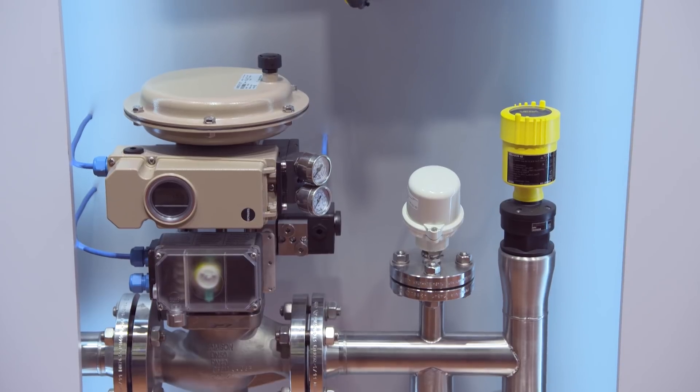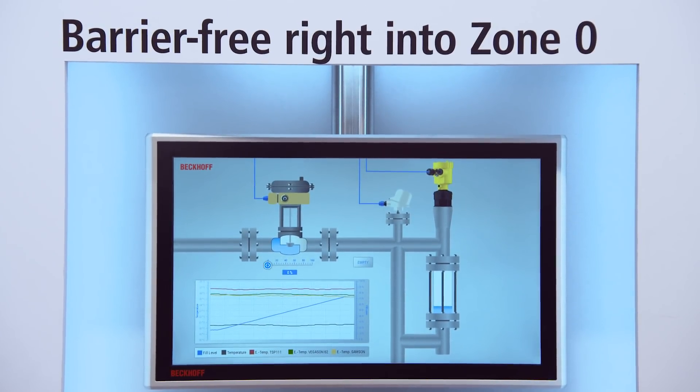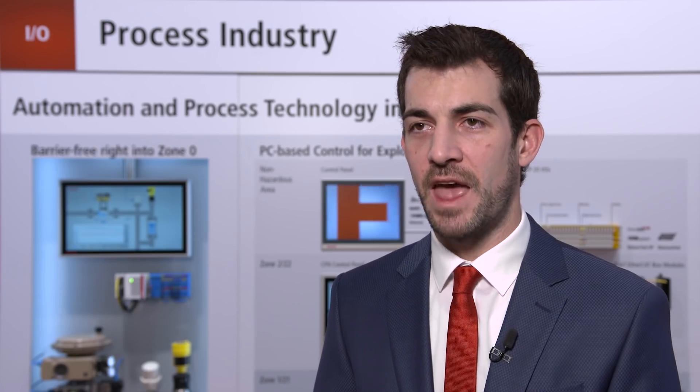Besides that, we presented the CPX panel, which allows the control and visualization of process data directly in zone 2 or 22. We also put a lot of effort into the development of the FTT interface. The Beckhoff communication DTM allows the direct integration of a complete Beckhoff control system architecture into well-established process control systems.